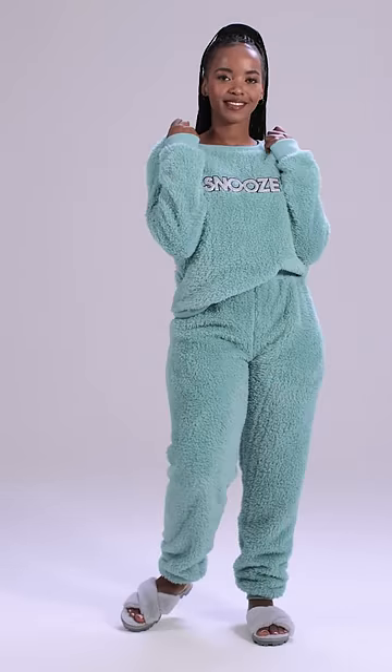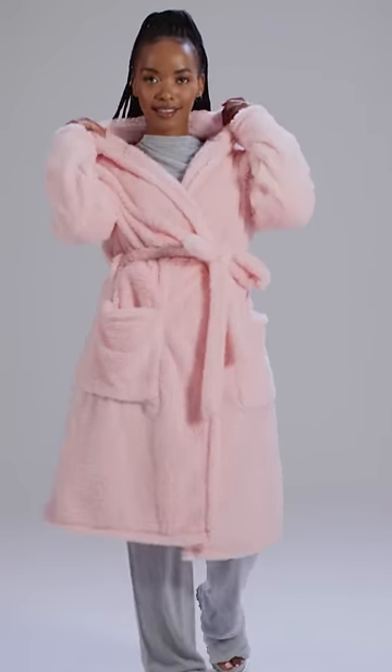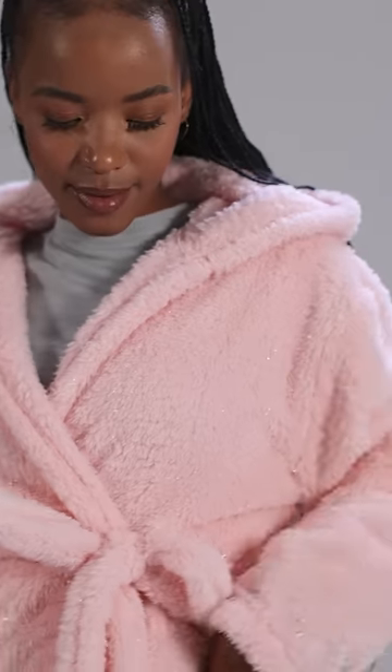They're super comfy, super soft to the touch, and you'll be living in them all winter long. And what is winter without a gown? We've got Letu rocking the pink Lurex gown, giving you that little bit of shimmer and glitter.